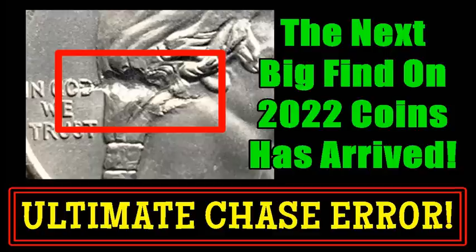Hey, what's up guys, Sean here with Blue Ridge Silverhound. Hope everyone's having a great day hunting out there for the next big thing. I think I could confidently talk about this error that was originally discovered just over a month ago, and now we have a lot more data coming in on this brand new error coin being found on 2022 Washington quarters.